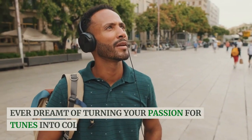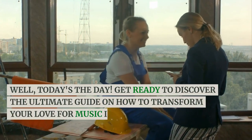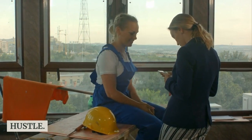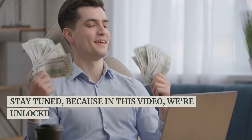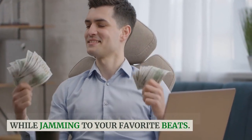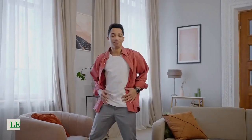Ever dreamt of turning your passion for tunes into cold, hard cash? Well, today's the day. Get ready to discover the ultimate guide on how to transform your love for music into a lucrative side hustle. Stay tuned, because in this video, we're unlocking the secrets to making money while jamming to your favorite beats. You won't want to miss a single note of this journey. Let's dive in.